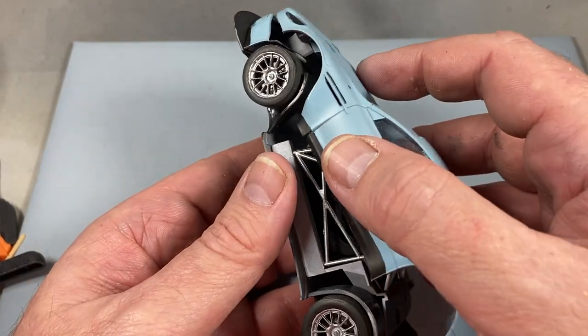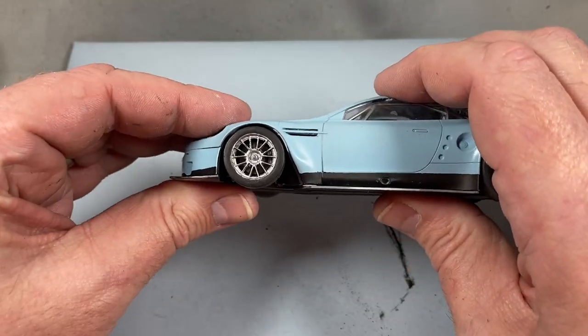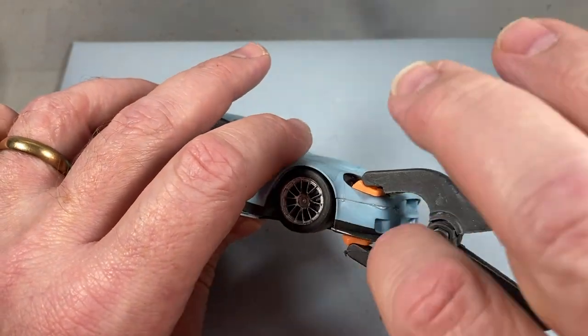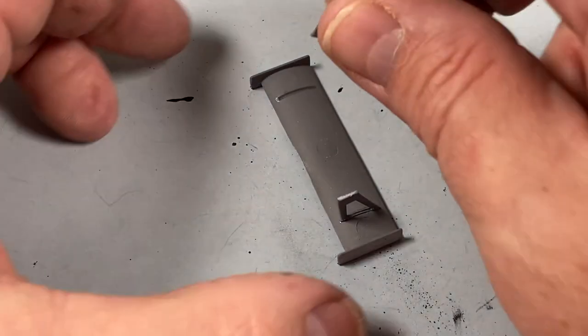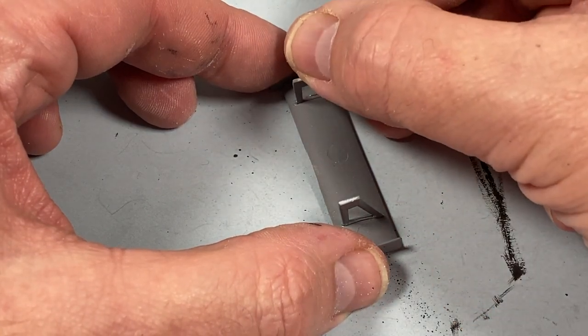With all that done, the body shell can sit on the floor pan — make sure all the contact points are glued and use clamps or tape to hold everything in place to set. While that's drying, I'll build the rear wing; there are just a couple of brackets to go in and I'll paint it all black in a moment.